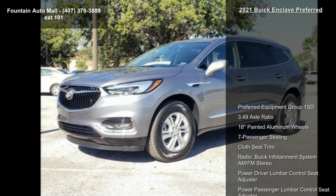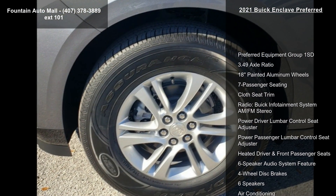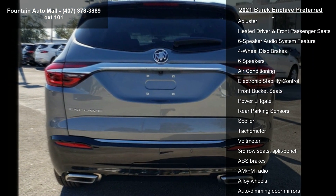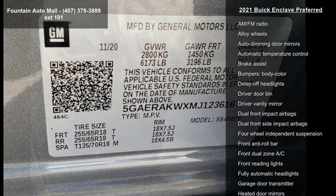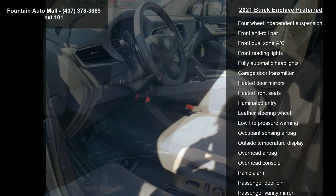Some of the top features included with this vehicle are Preferred Equipment Group 1SD, 3.49 Axle Ratio, 18-inch Painted Aluminum Wheels, 7-Passenger Seating, Cloth Seat Trim, and the Buick Infotainment System AM/FM Stereo. Also featured are Power Driver Lumbar Control Seat Adjuster, Power Passenger Lumbar Control Seat Adjuster, and Heated Driver and Front Passenger Seats.